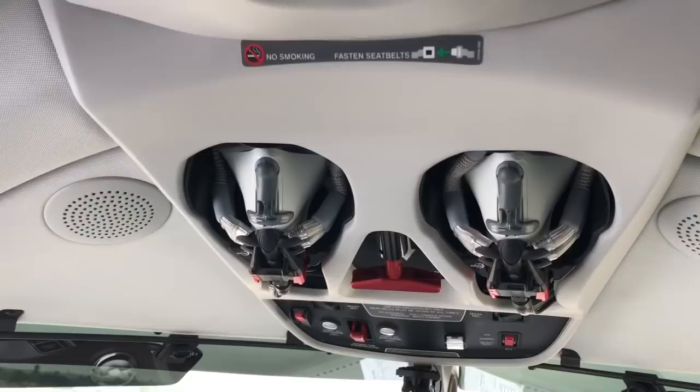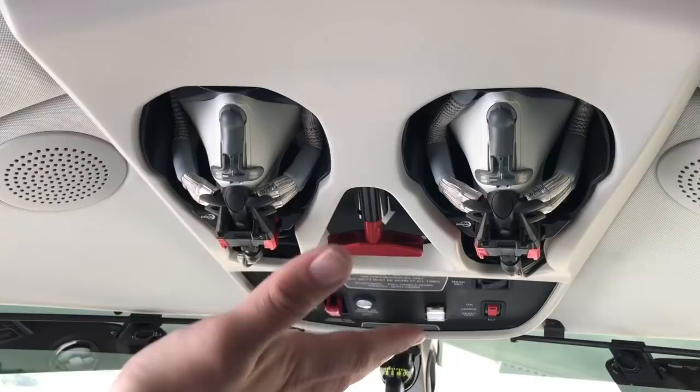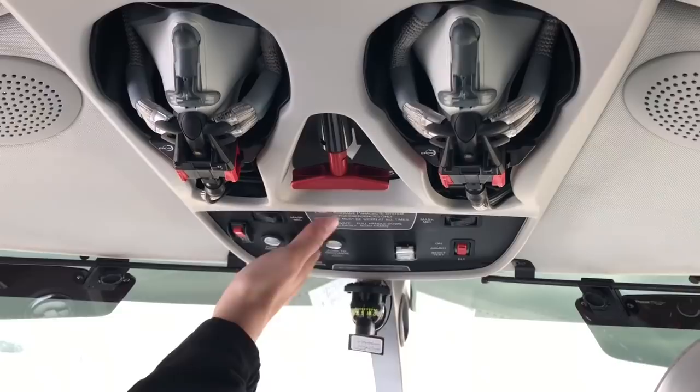Up top you have quick-don oxygen masks for emergencies. Everything above your head is for emergency use only — the parachute handle, the ability to dump the cabin, or put out an engine fire. The airplane can pressurize and fly up to 28,000 feet, giving a cabin altitude of about 8,000 feet — very comfortable for the family.